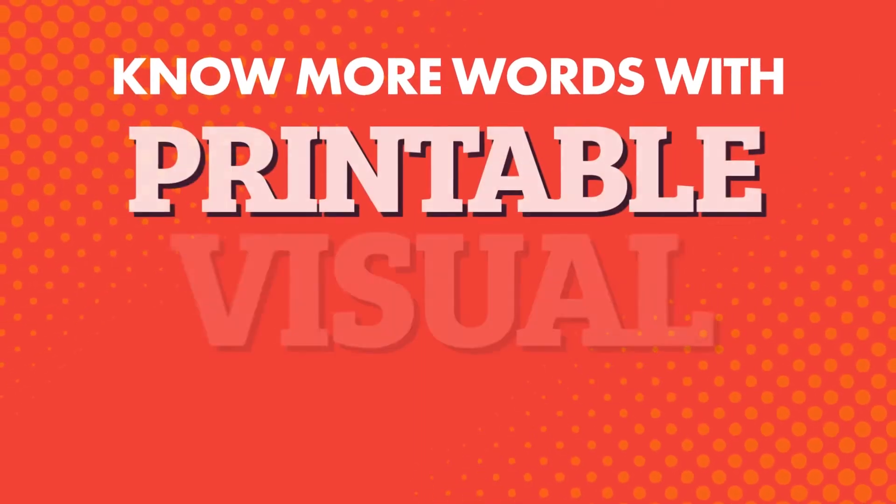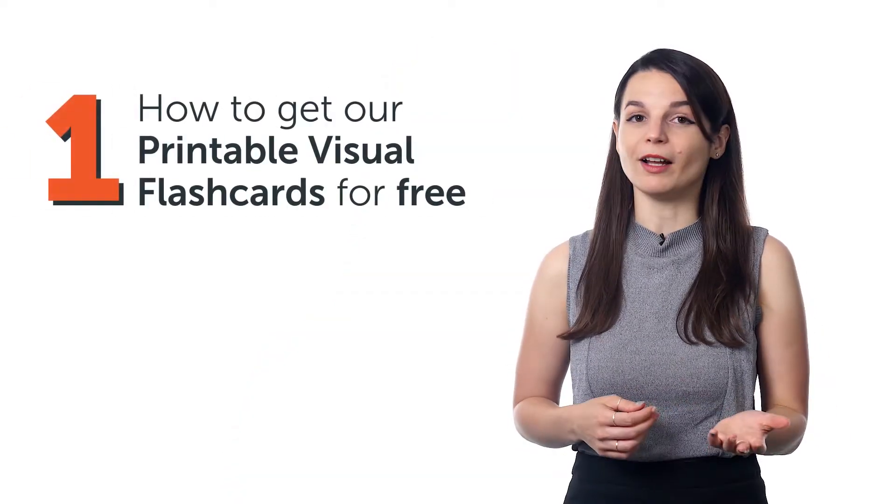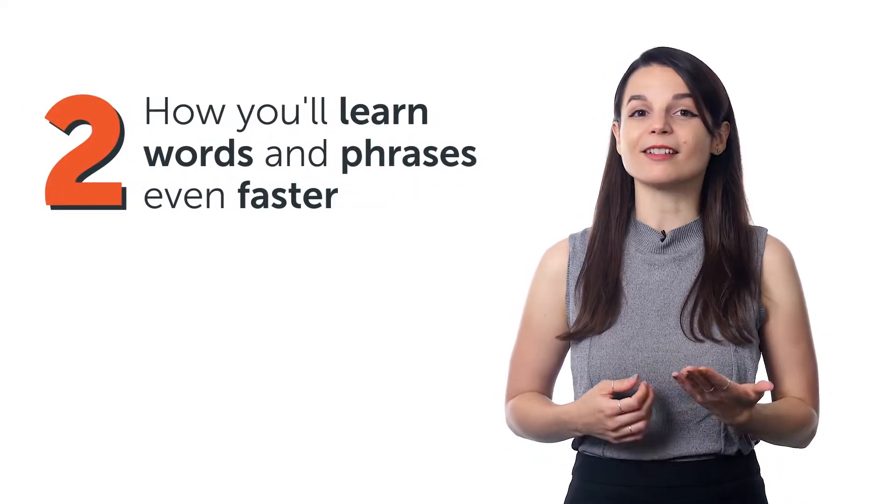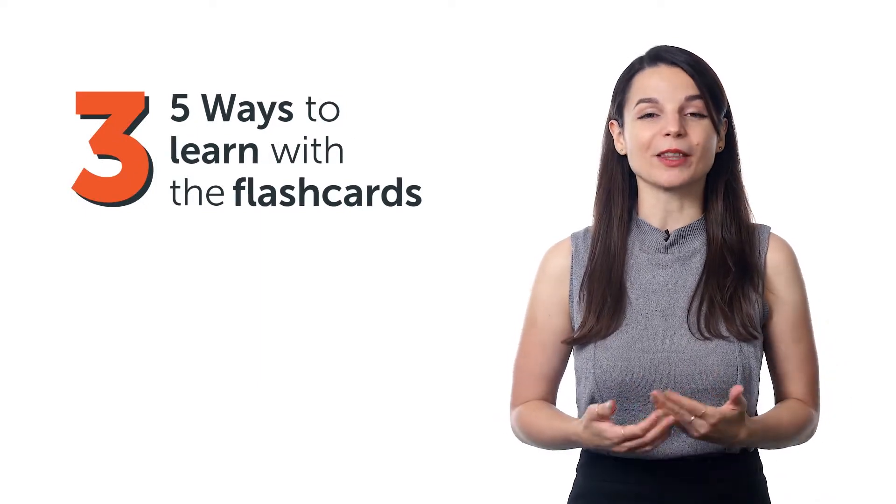Want to learn and speak more of your target language? You'll need to learn more words, and you can do that with printable visual flashcards — here's how you can learn over 1,500 words easily with a free printable resource that boosts your retention, keeps you focused on one word at a time, and makes learning fun. Visual flashcards are our printable flashcards that teach you 1,500 words across 60 topics. All words come with images and translations for easy retention, and they're an easy way for beginners to boost their vocabulary.